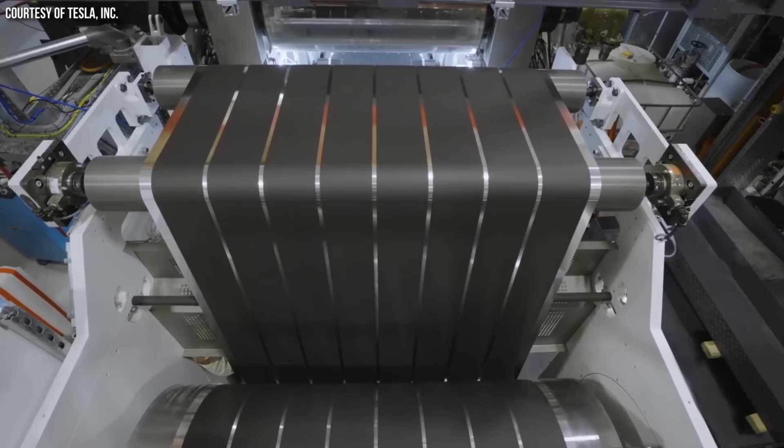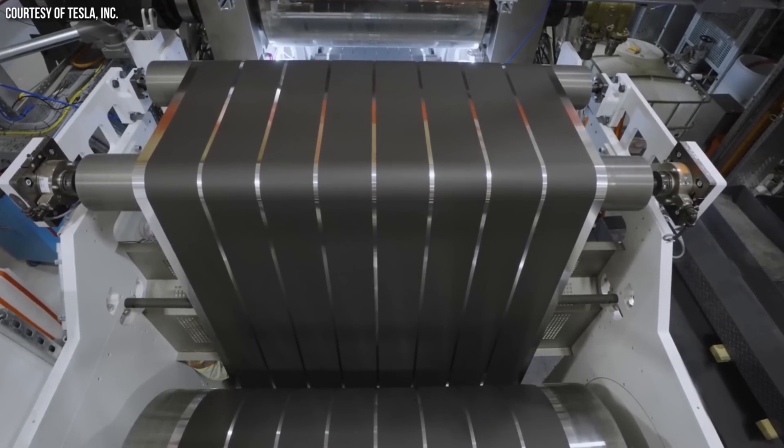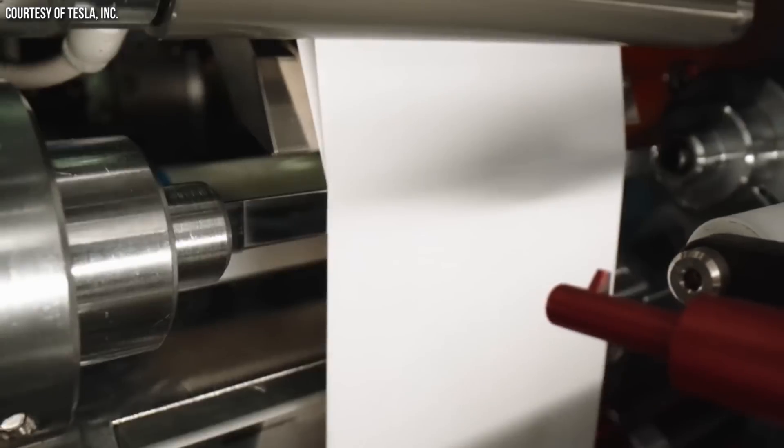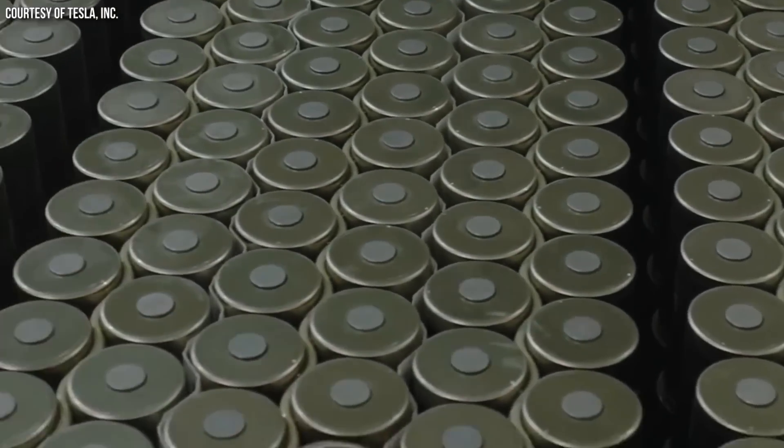Tesla is apparently still purchasing cathode rolls from companies like LG, putting those in their Cybercells. As this Late Post article discusses, they have apparently solved this process, but it's going to take a little time to implement and scale that up. One of the big reasons solving this on the cathode side is so significant is that the cathode of the battery is more expensive than the anode side.